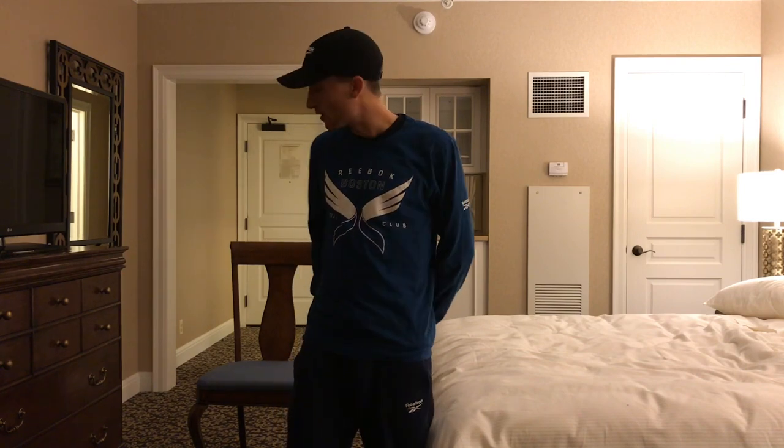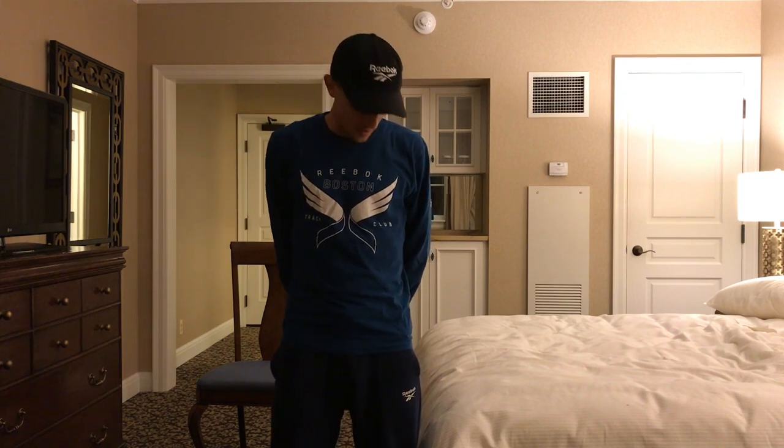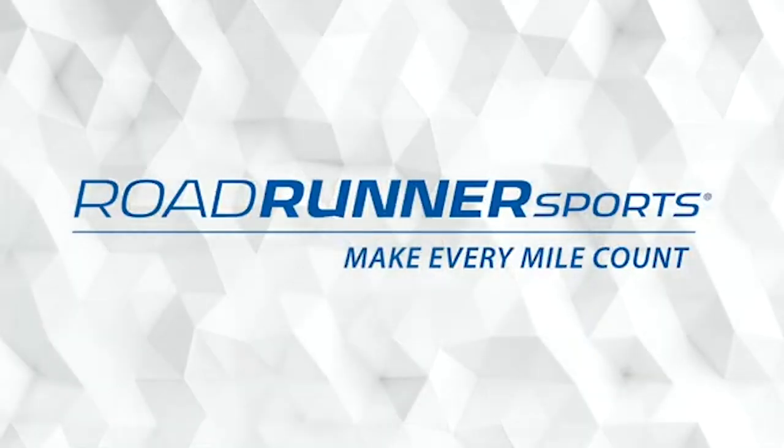Thank you all for tuning in to this workout of the week presented by Roadrunner Sports. I'm Colin Benny with Reebok, and I hope you'll incorporate some of these exercises into your upcoming holiday travel. Even if it's not for travel, think about doing them on the couch at home. Keeping your body from the knee down happy is very important to becoming a better runner and staying healthy overall. Wishing you all the best this holiday season!